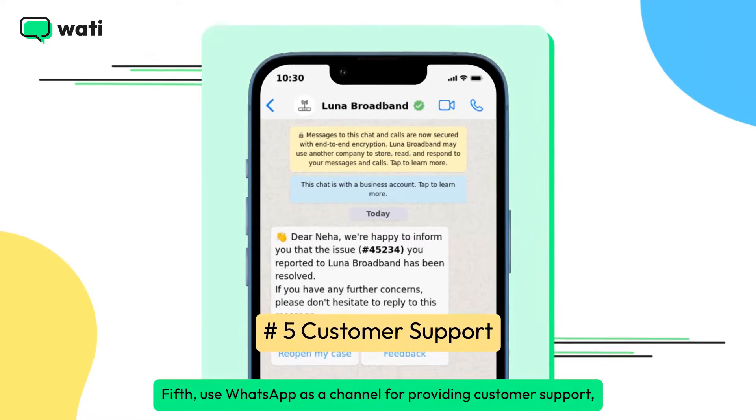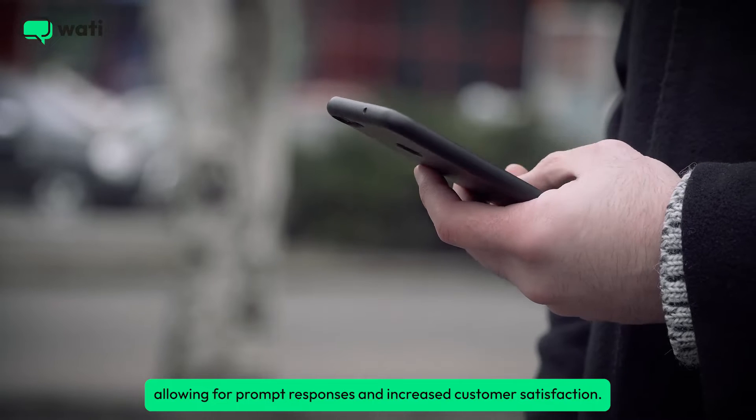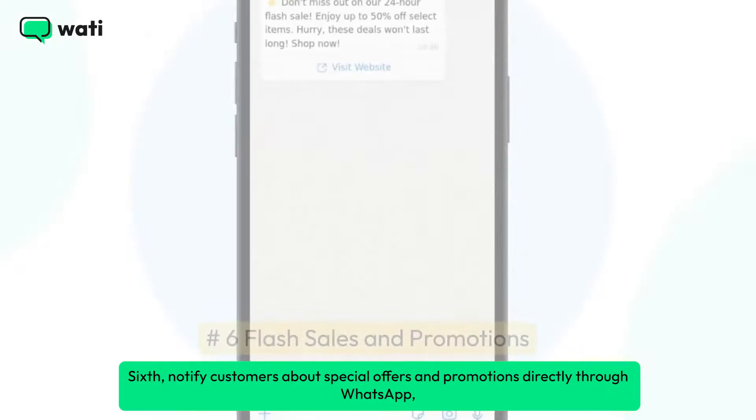Fifth, use WhatsApp as a channel for providing customer support, allowing for prompt responses and increased customer satisfaction.